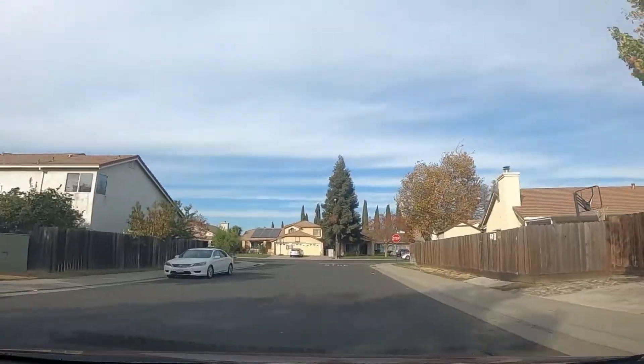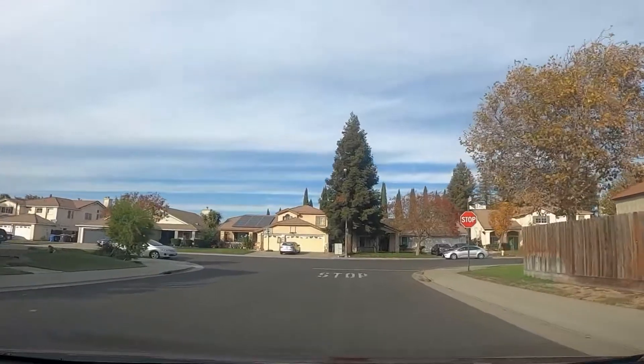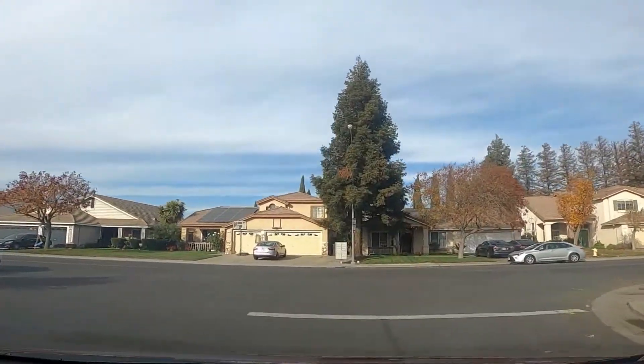If you'd like to see more from the Lathrop area, check out my tour of River Islands. As always, thanks for watching, and I'll see you next time.